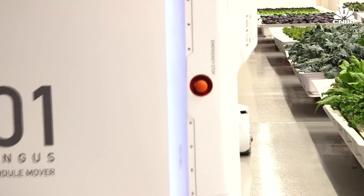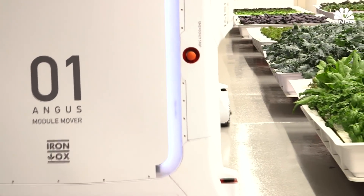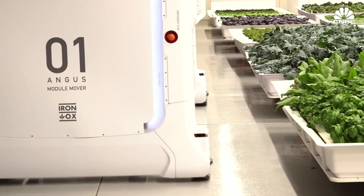They don't really get tired, and they don't really care what hours they work. As long as they've got juice in the batteries, they can keep going.